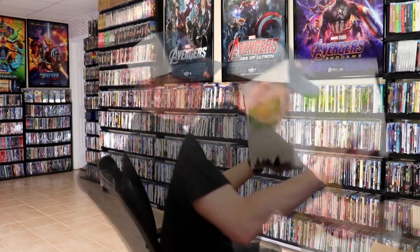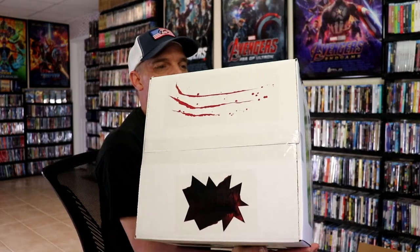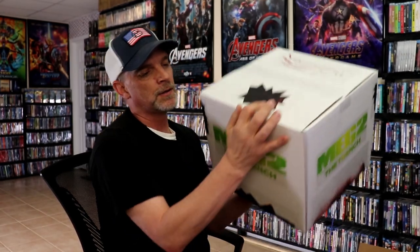So let's see what all we got in here. We have another box inside that box. I love what they did with this — as you can see we got some blood splatter, some shark bites out of the box. They sure did package it very well.